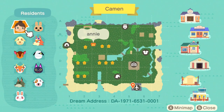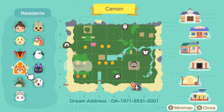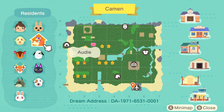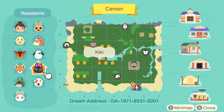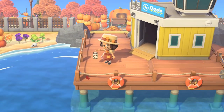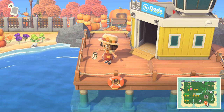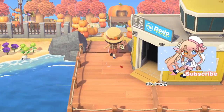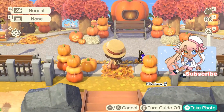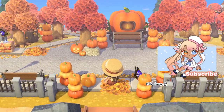This is the map of Cammon, and Annie's here, Goldie - I love Goldie on this island - and all these beautiful villagers. Lucky is also very good, and Kiki. This island is by Storybrooke underscore ACNH on Instagram. I love this entrance, it's a very unique shape.